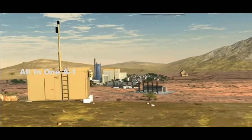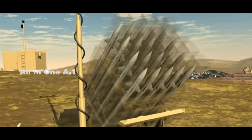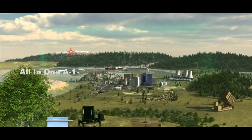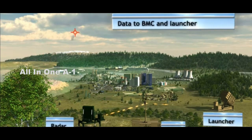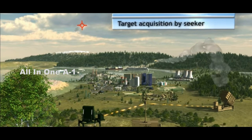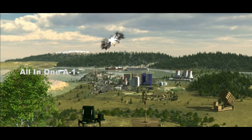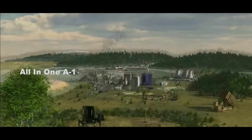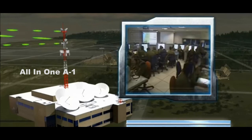Iron Dome is designed for use at fixed and semi-fixed locations to defend against subsonic cruise missiles, groups 2 and 3 unmanned aircraft systems (UAS), and rockets, artillery, and mortar threats — referring to a system by which drones are categorized by weight. The test comes two weeks after the U.S. Marine Corps carried out a successful test of the Iron Dome's Tamir missile at the same range.